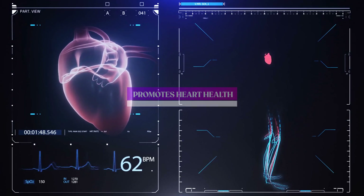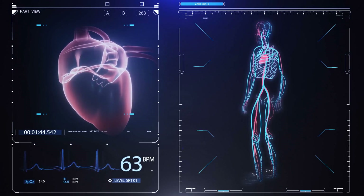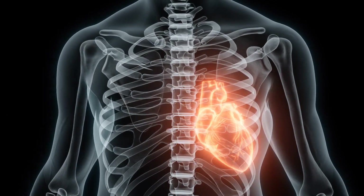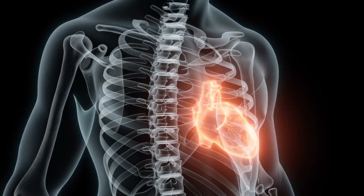Number 6: Promotes Heart Health. The potassium present in honeydew melon can help regulate blood pressure and reduce the risk of heart disease. It's also low in sodium, which is another important factor in maintaining a healthy heart.